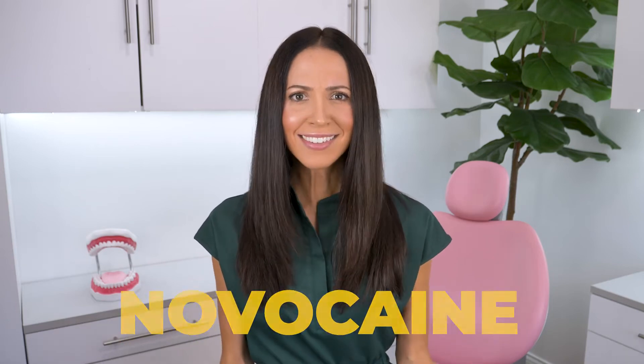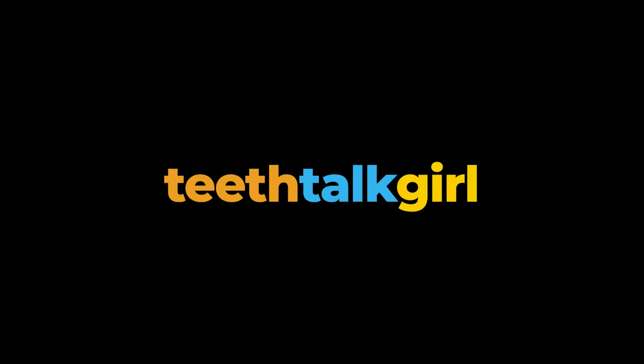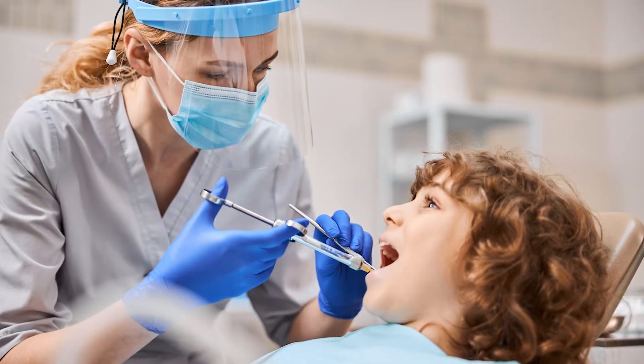How long does Novocaine last? And how can I speed up the process of making the numbness go away after my dental appointment? Hi, my name is Whitney, and I'm a dental hygienist here to talk about getting numb at the dentist.